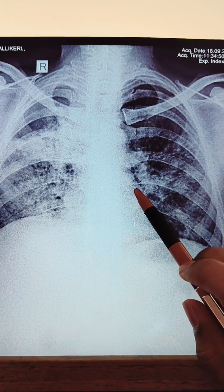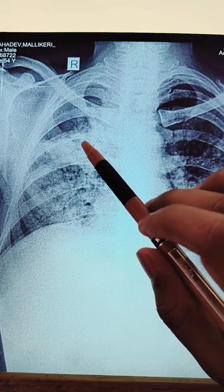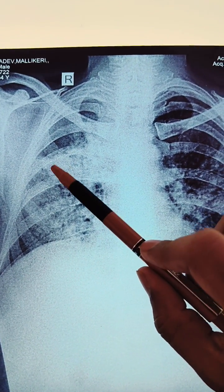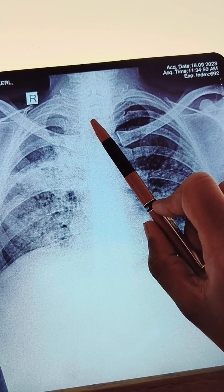He already took treatment for PTB eight months back and again is having cardinal features. So either it may be a lower respiratory tract infection, or there is lobar pneumonia which has developed now, or it is a PTB reoccurrence.